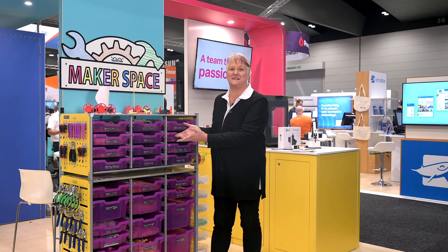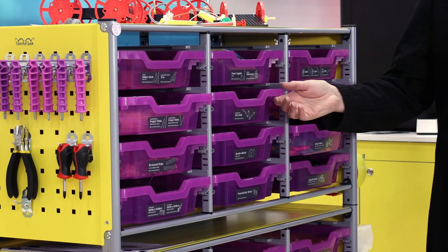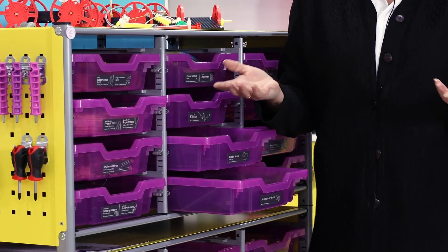Hey there fellow educators, let me introduce you to the Teacher Geek STEAM Trolley, the ultimate tool to ignite passion for STEAM in your students. It's like a treasure trove of hands-on learning packed with versatile material for endless projects.